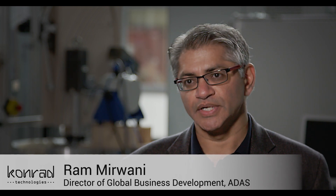Hi, I'm Ram Mirwani from Conrad Technologies. Today we are going to showcase our experience in ADAS-HIL testing and also in connecting with the M-Dynamics steering rig simulator, and how we can bring it together with our HIL testing experience to offer a potential test solution for ADAS-HIL.